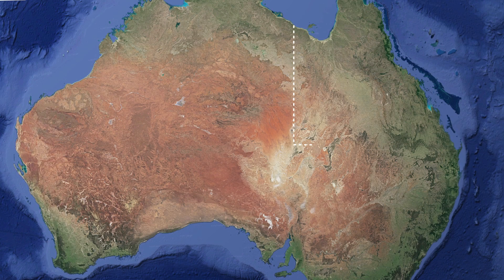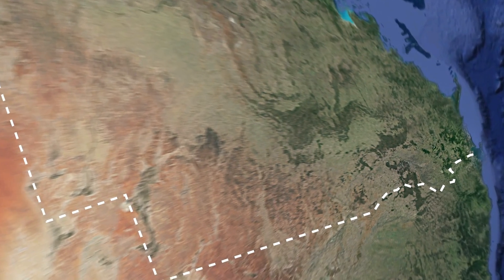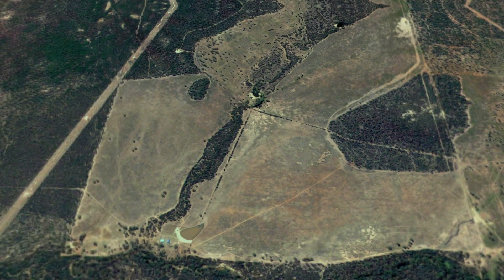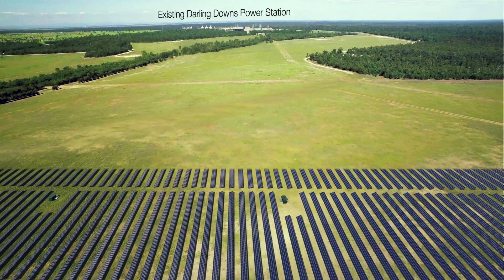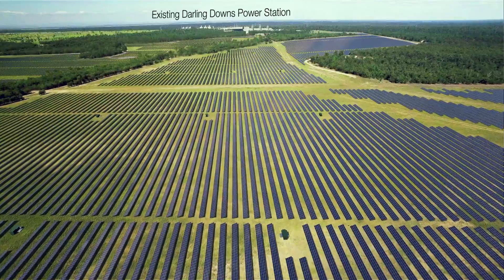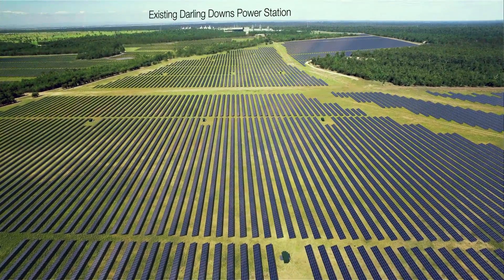The Darling Downs Solar Farm will be located about 40 km outside Dalby, in the western side of the Darling Downs region in southeast Queensland. Over 400,000 solar panels will be located across a 200 hectare site, beside Origin's existing Darling Downs gas-fired power station.